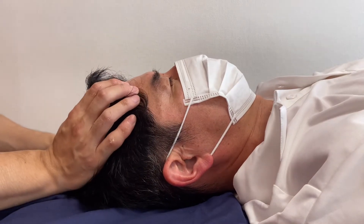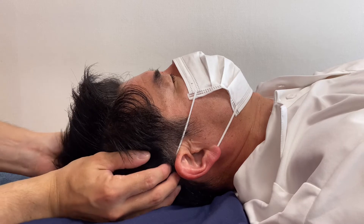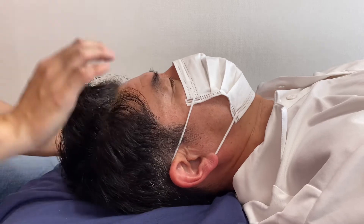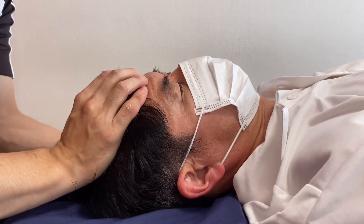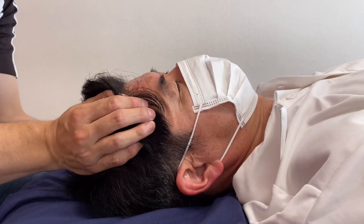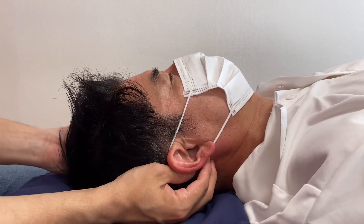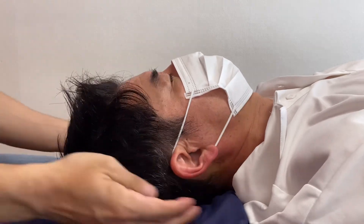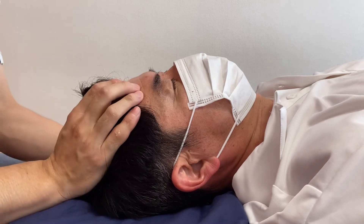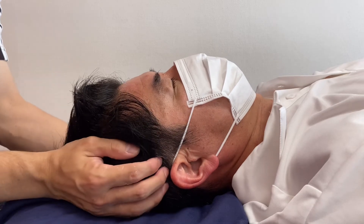Let me work on the membrane around the brain — this is my favorite technique. If you have subscribed to my channel, you have seen this technique a lot. I use it frequently because it is so powerful. This technique gives a huge impact for the neck, head, rib cage, thorax, even the abdomen and pelvis. Tight head affects all the way down to the pelvis because of the membrane connection.